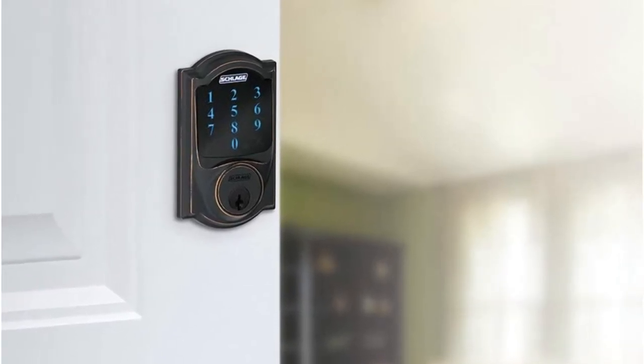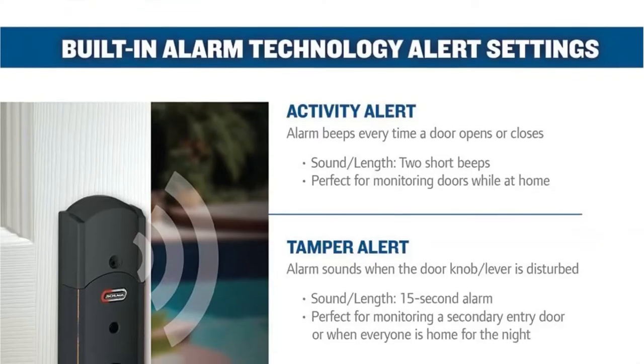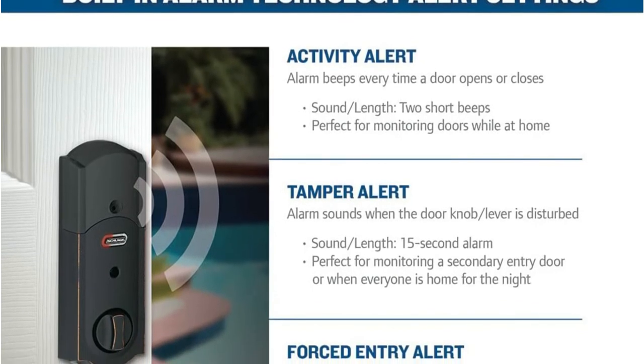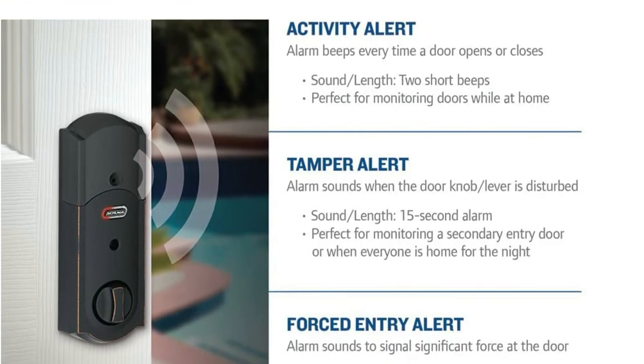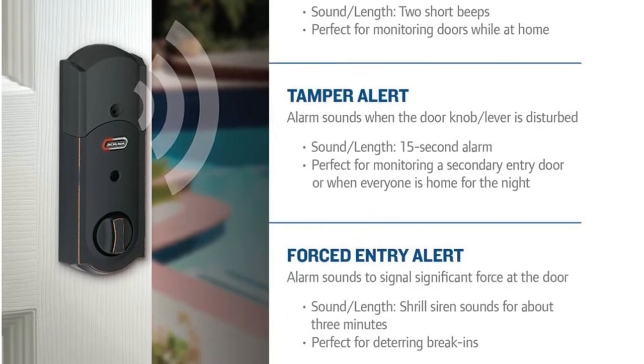Having a smart lock installed and integrated with your smart home system will give you the freedom and flexibility to unlock your door from anywhere. Pet sitters can use the code to unlock the door, and visitors can use it to enter. Besides receiving a great ANSI rating, this lock also possesses the highest residential security rating.